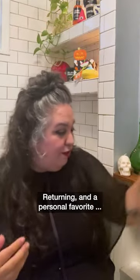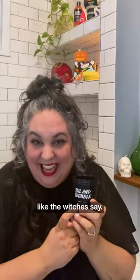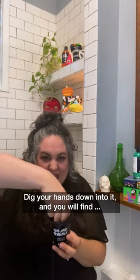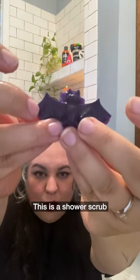Returning, and a personal favorite, Bat Art — it is not toilet trouble, it is Toil and Trouble, like the witches say. Dig your hands down into it and you will find a jelly bat. This is a shower scrub that has little jelly bats and blood orange shower gel.